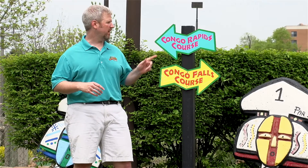Welcome to Congo River Miniature Golf here in Hoffman Estates, Illinois. My name is Stuart and I'm about to show you how to master some of our most popular holes here at Congo River. Today, our tip is going to be on the Congo Rapids course. So who's ready to go explore the Congo?